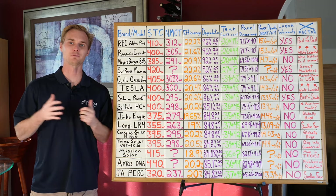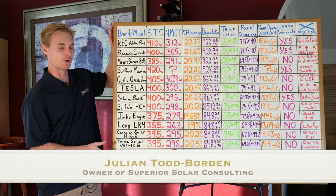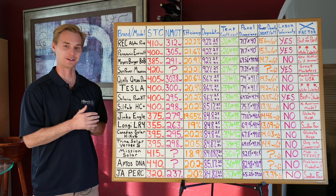What's up guys, my name is Julian, your solar expert, and this is a whiteboard that took a lot of time to get just right. It took a couple weeks to actually perfect all these numbers and verify everything, so I hope you find this helpful.